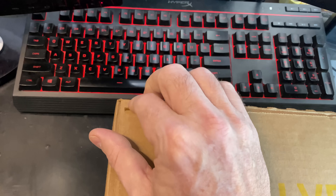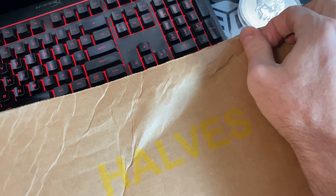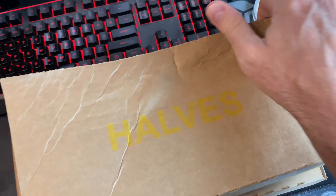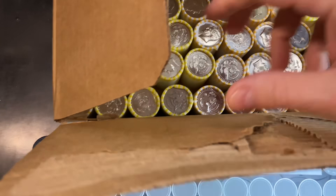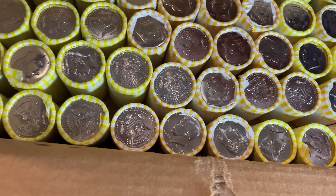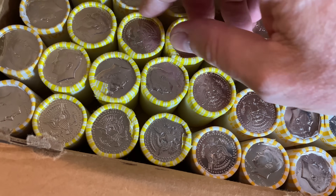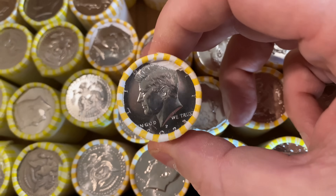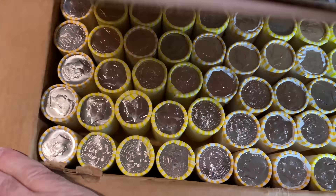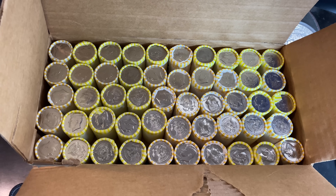We're going to crack open this first box and see if we have a circulated box. I've been getting some newer coins lately, and if we do have a circulated box, we'll commence with the hunt. Well, that is a weird box. We have Loomis rolls and NF String and Sons rolls in the same box, and honestly it looks like these bad boys are brand spanking new. Looks like we got some new coins. I'll test a couple of rolls out to see if they're all new, and if they are, we'll try the next box.